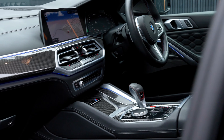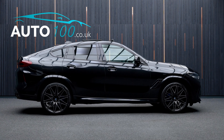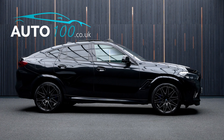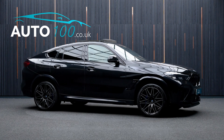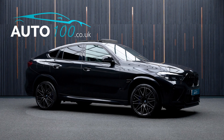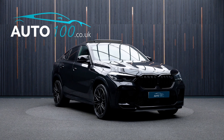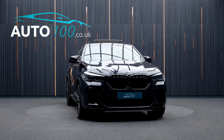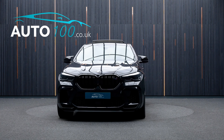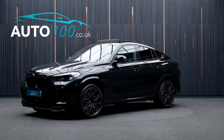This highly desirable vehicle benefits from a panorama glass roof sky lounge, driving assistance professional with adaptive cruise control, Harman Kardon audio system, head-up display, carbon fibre interior trim fascia, stone protection glass, satellite navigation, Apple CarPlay and Android Auto with wireless phone charging, 360 degree camera with front and rear parking sensors, and so much more.